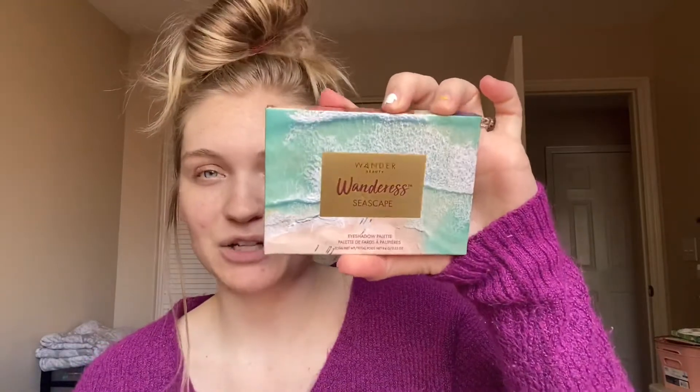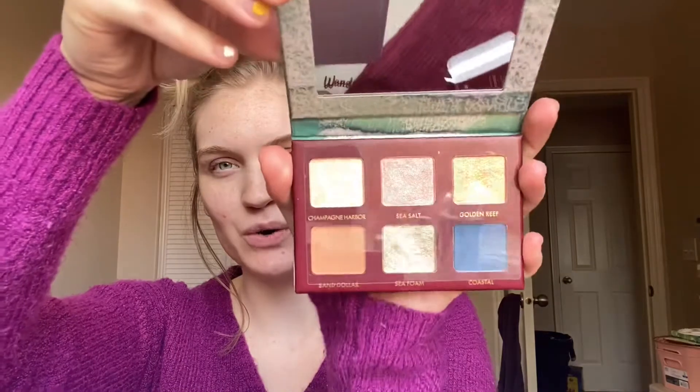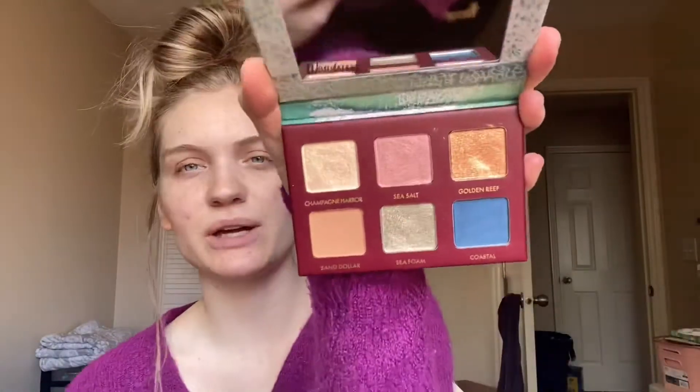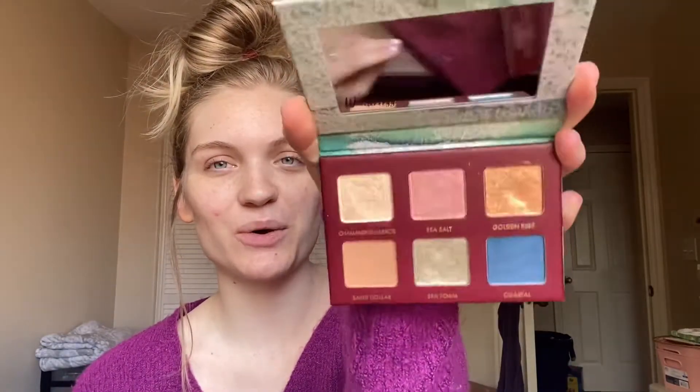This next product is one I personally picked — the Wander Beauty Wondrous Seascape eyeshadow palette. When I saw the colors I thought they were just gorgeous. Opening it up, it's so pretty. Looks like there are five shimmery shades and then one matte shade. The blue isn't as shimmery as the other colors but it's definitely got a shimmer to it. I'm so excited to play with this palette.